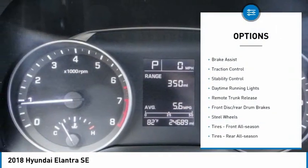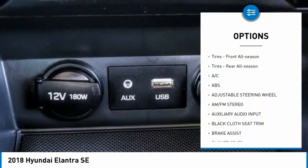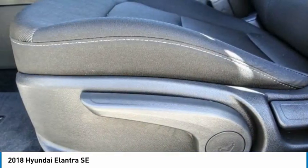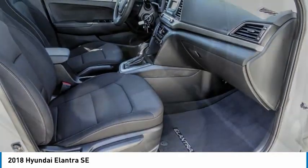Tire pressure monitor, brake assist, traction control, stability control, daytime running lights, remote trunk release, front disc rear drum brakes, steel wheels, tires front all season, tires rear all season.